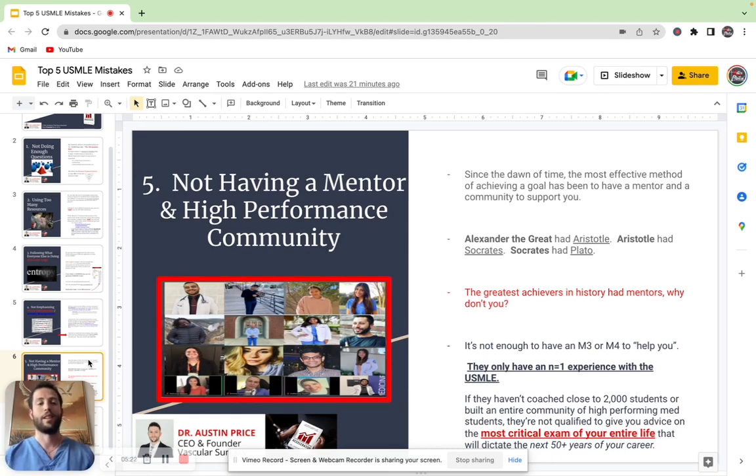And then lastly, not having a mentor in a high performance community is absolutely something that can hinder you when you're preparing for the USMLE. And so since the dawn of time, the most effective method of achieving the top levels of performance has been to have a mentor.